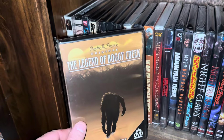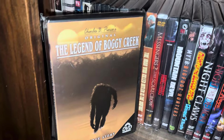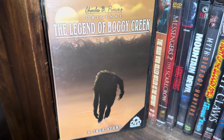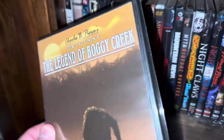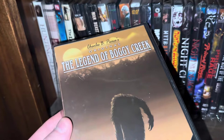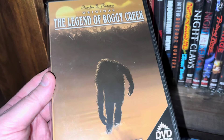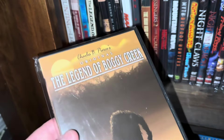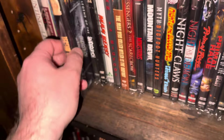The next one's called The Legend of Boggy Creek, directed by Charles B. Pierce. This movie is pretty good — I enjoy it quite a bit. This particular edition has very low-grade audio and visual quality, but there's a 4K and a Blu-ray release that looks really really good. This is definitely one I would grab for you guys who don't have it — check it out, it's a good one.